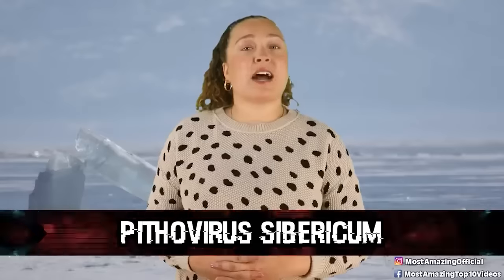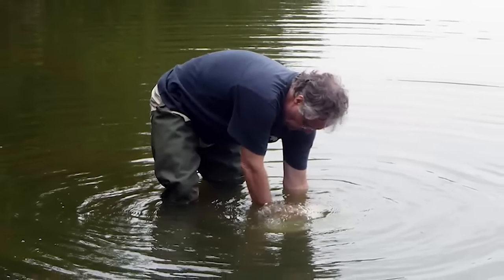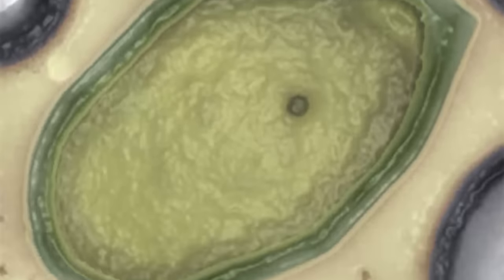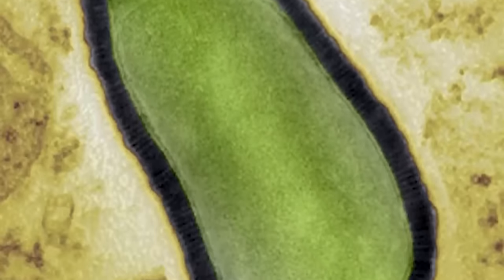In our number 6 spot today, we have Pithovirus Sibericum. This is one of the two viruses discovered by Chantal Abergel and Jean-Michel Claveret of Aix-Marseille University. The pair found the virus in a 30,000-year-old sample of Siberian permafrost that was buried 30 meters or 100 feet below the surface of late Pleistocene sediment. The discovery was realized when the collected samples were exposed to amoebas which then started to die. When examined to see why this was happening, they were found to contain giant virus specimens. Like many of the viruses on this list, the virus isn't a threat to humans, but its viability after being frozen for this long raises concerns about climate change and drilling operations that could potentially release more frozen viruses that are deadly to humans into our world.